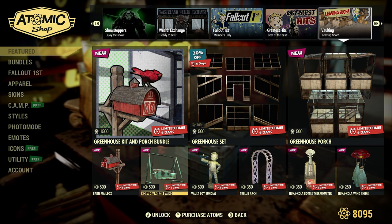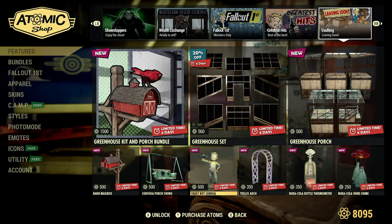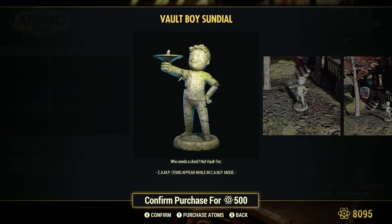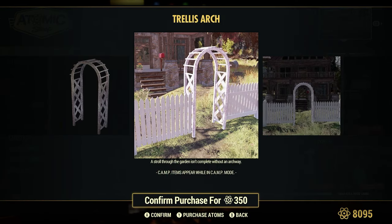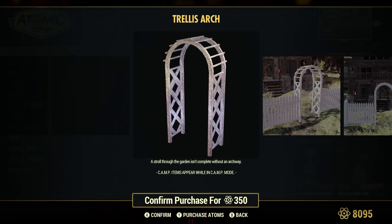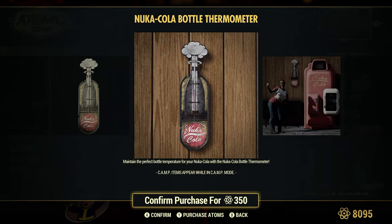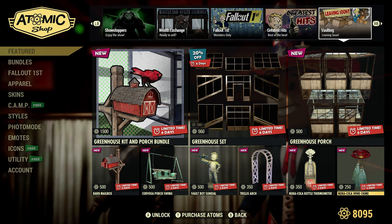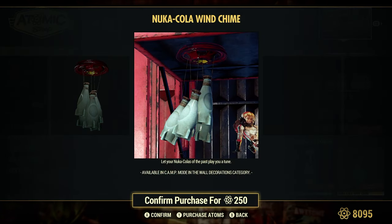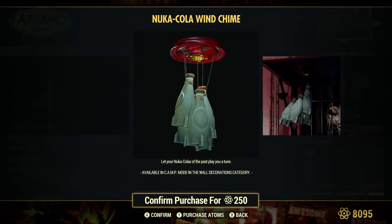Porch Swing, 500 Atoms. Vault Boy Sundial, 500 Atoms. Trellis Arch, 350 Atoms — I have seen this in some players' camps with the white picket fence, it looks awesome. Nuka Cola Bottle Thermometer, 350 Atoms — basically just wall decor. Nuka Cola Wind Chime, 250 Atoms — that's pretty cool. We have a couple of different types of wind chimes in the game, and this one looks pretty sharp — makes that bottle kind of tinging sound.